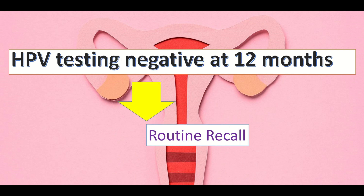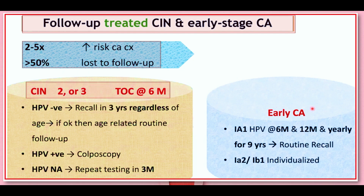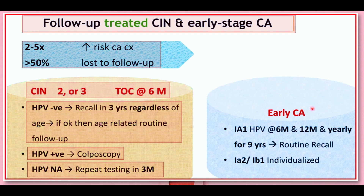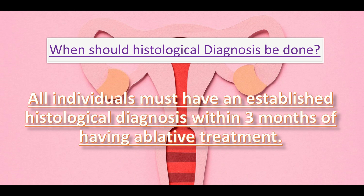For follow-up of treated CIN and early-stage cancer: there is a two to five times increased risk of cervical carcinoma and more than 50% lost to follow-up. For CIN2 or 3, the test of cure is done at six months. If HPV is negative, recall in three years regardless of age, then age-related routine follow-up. If HPV is positive, do colposcopy. If HPV inadequate, repeat testing in three months. For early cancer stage 1a1, HPV is checked at six and 12 months, then yearly for nine years, then routine recall. For 1a2 or 1b1, an individualized approach is followed.